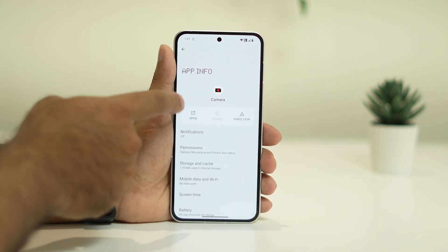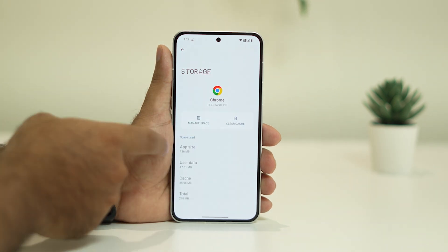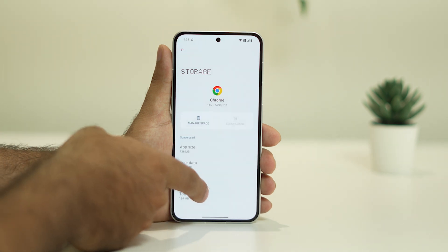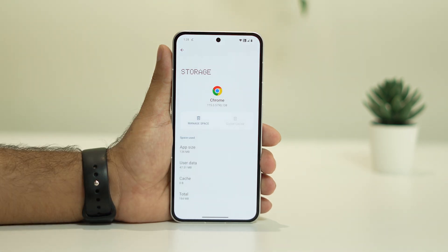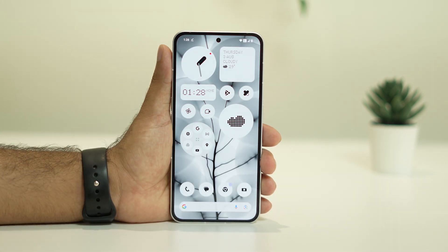If the camera is fine but you're still having the issue with Google Chrome, do the same: go to Storage, clear the cache, and manage space. Keep in mind you'll be losing data, so do this according to your need.